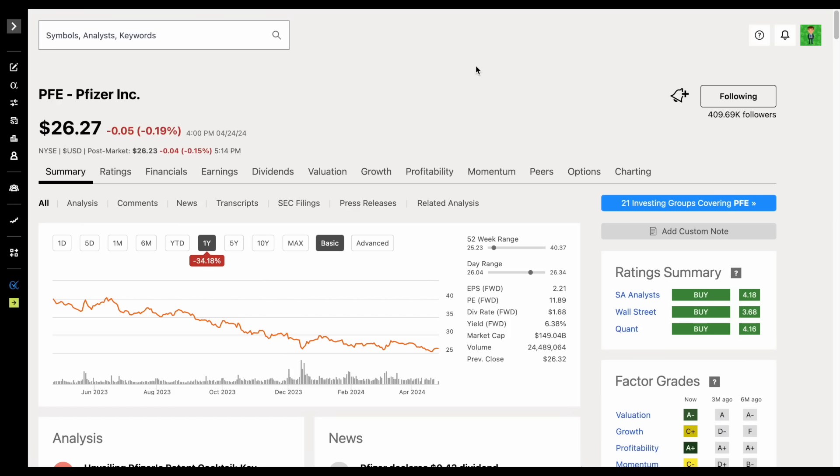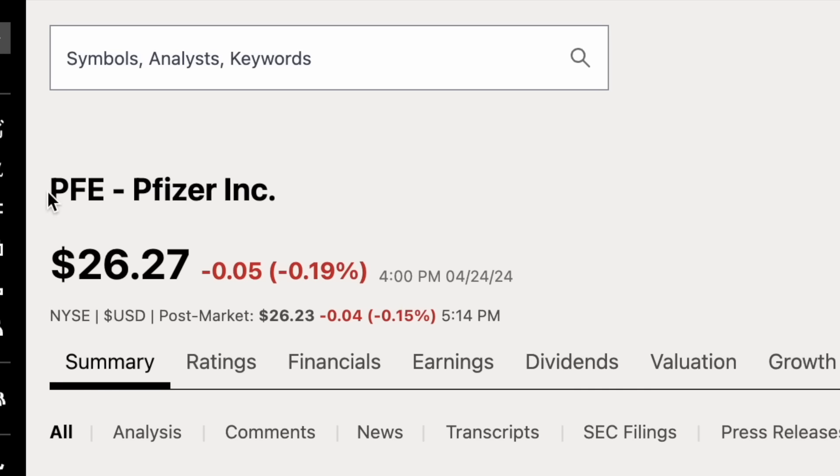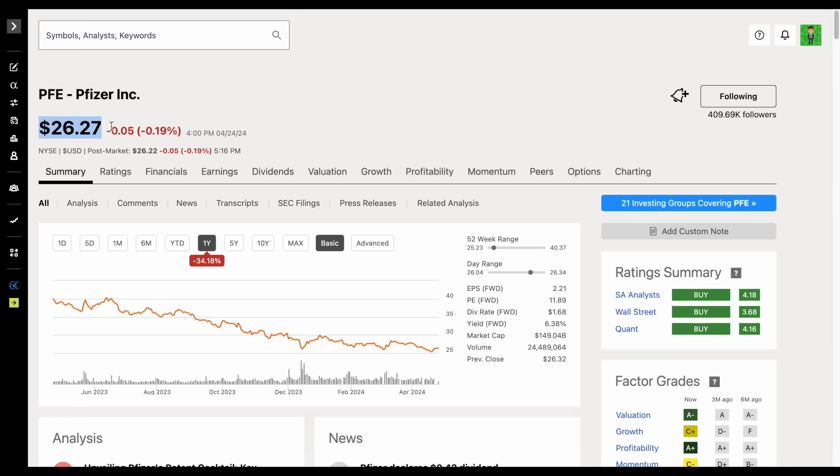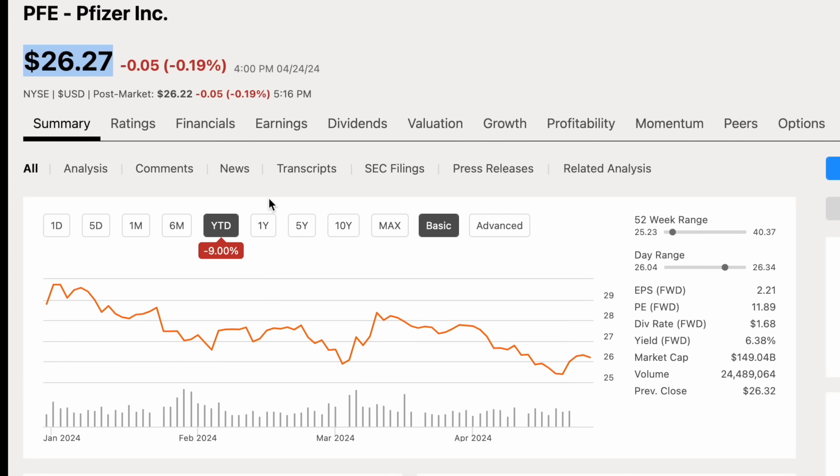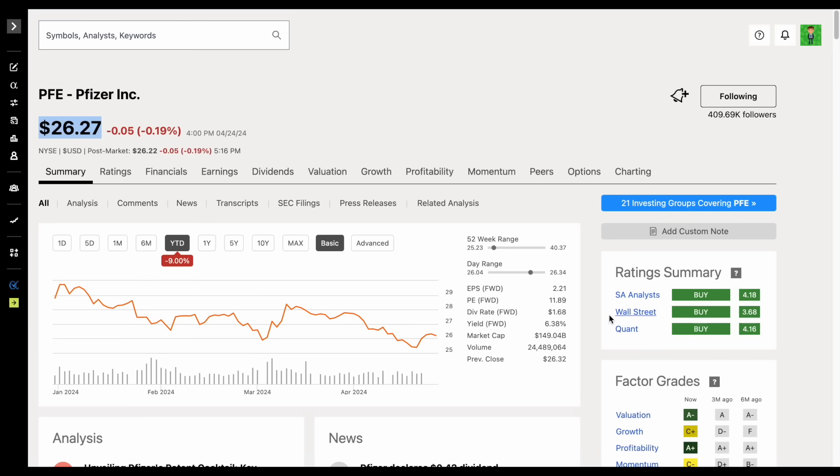One of the higher yielding dividend growth stocks on the market right now is at a 52-week low, and that is Pfizer, stock ticker PFE, trading at $26.27 per share. It has been diving down over the past year, down around 34.18% year to date, down 9%.